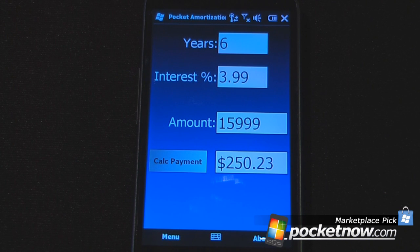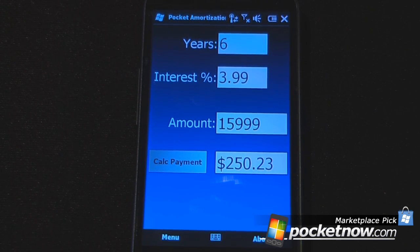Here we are on the Pocket Amortization Calculator. This is a pretty simple program but very useful if you are out shopping for either a house or a new car, or wanting to see how long it would take to pay something off on your credit card.